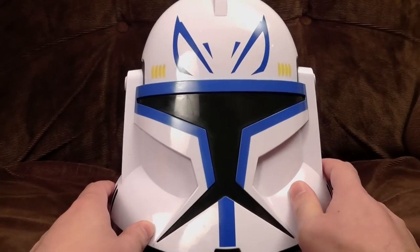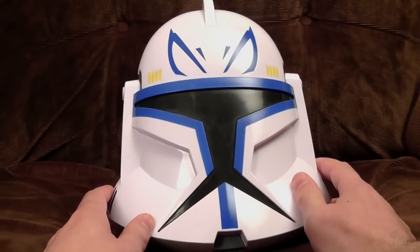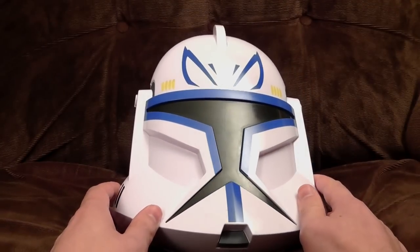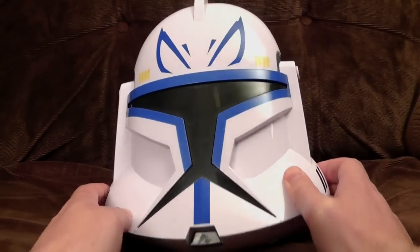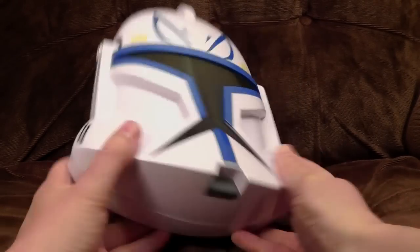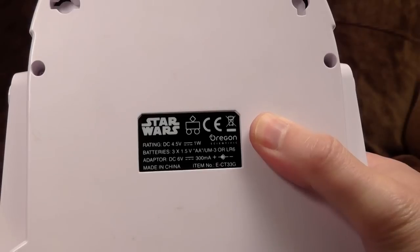It's clone troopers from one of those god-awful Star Wars prequels. In fact, I think this is from one of the CGI cartoons, which amazingly managed to be even worse. From what I've seen of them, it's actually better to die horribly than watch any of them. That's the sort of joy level. Anyway, the people at Oregon Scientific thought it was worth licensing.